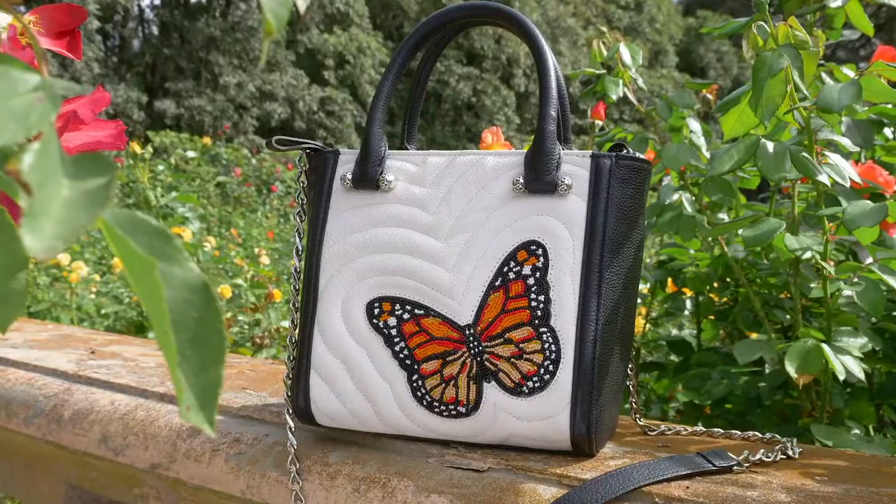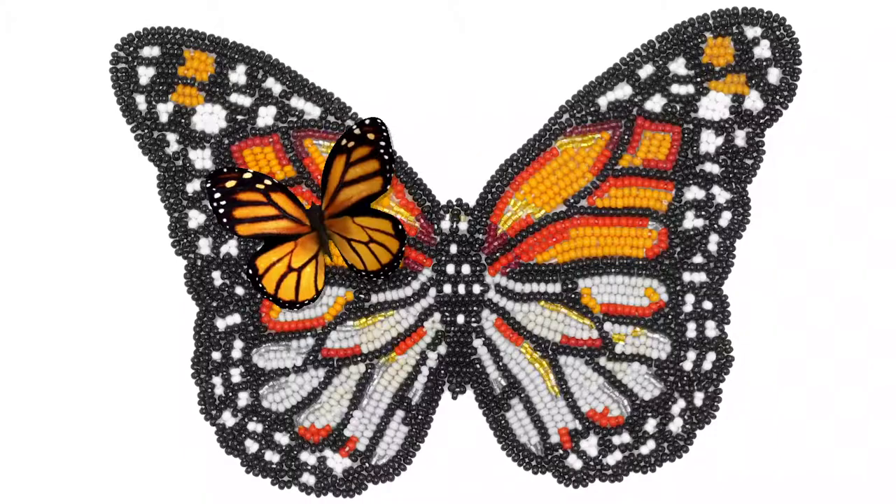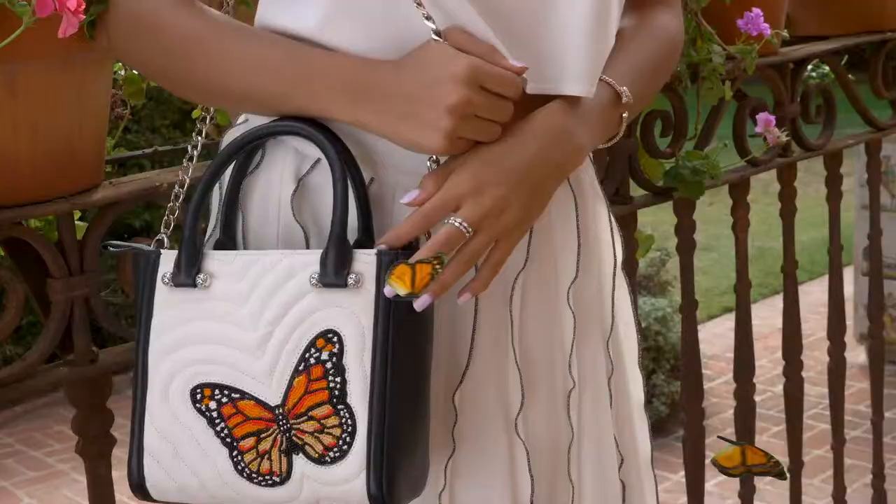It takes approximately 10 hours for skilled craftsmen to hand-stitch over 2,700 beads in eight shades of color, ranging from red, orange, black, and white with accents of gold. Soft quilting gives the illusion of fluttering wings. May your dreams take flight.